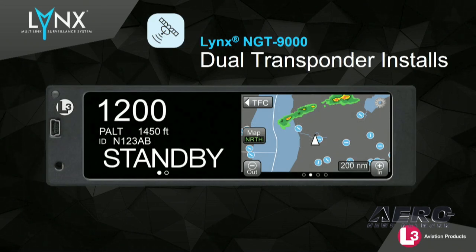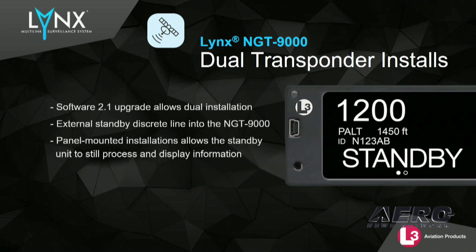And in response to your requests, we have added an external discrete in to simplify dual NGT-9000 installations. When a unit is put in standby, the traffic, TOS, FISB, and storm scope data remain available to the pilot.